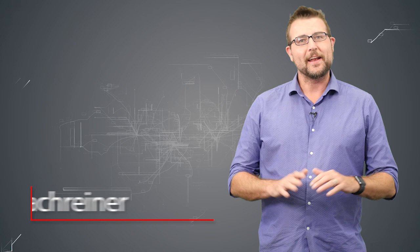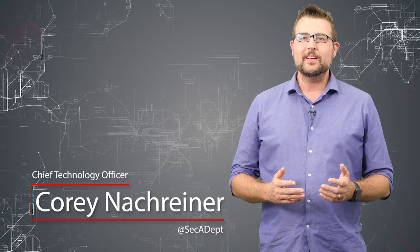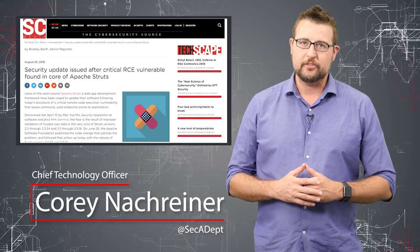Welcome to WatchGuard's Daily Security Byte. I'm Cory Knottgeier. Today's story is a critical Apache Struts vulnerability.